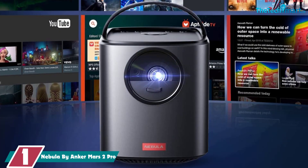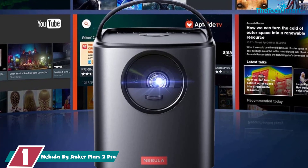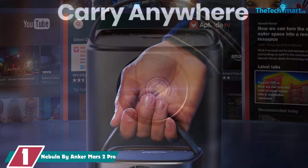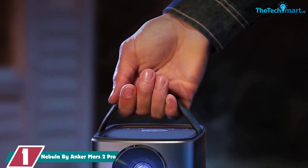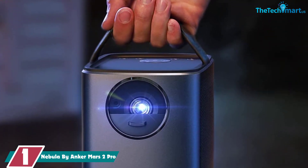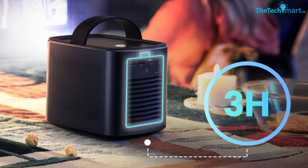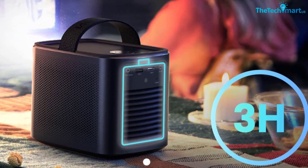And finally, at number one, we have the Nebula by Anker Mars 2 Pro. Anker's Nebula Mars 2 Pro offers great brightness with native resolution for a mini camping projector and an immersive sound system. Compared to competitors, it has earned the title of editor's choice for better entertainment. The sound system delivers clearer and louder sound than all other mini projectors. You can turn on Bluetooth sound mode by pressing the five-second option, and pairing is easy with any device to stream music.